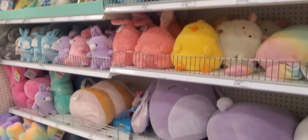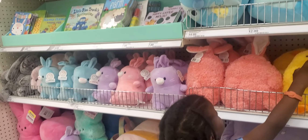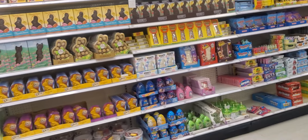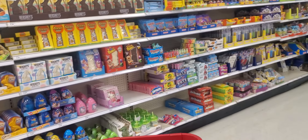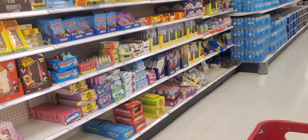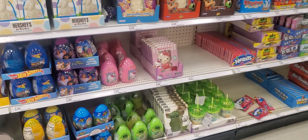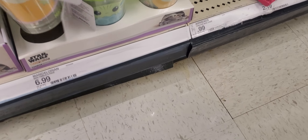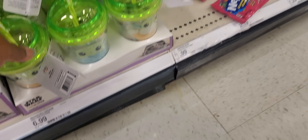Stuffed animals for Easter — $24.99 for the big ones. He's just excited about everything. In the back wall they always have extra stuff — the candies and everything. Like and subscribe — make a comment below. Are you making your kids' or grandkids' Easter baskets, or are you buying some? I tend to make them for my grandkids now. And my kids. Those are $6.99.